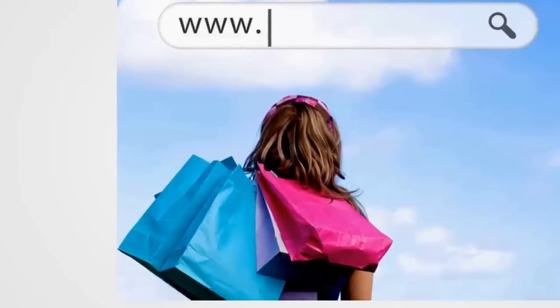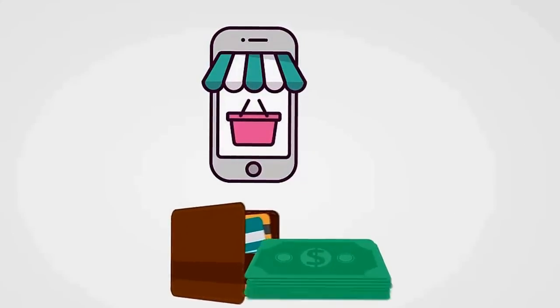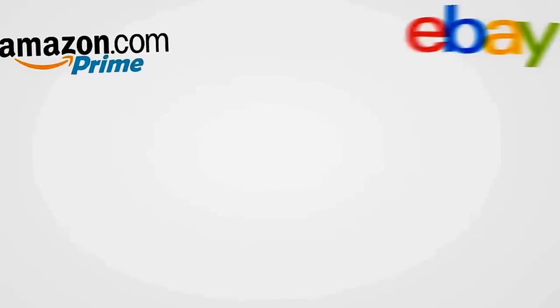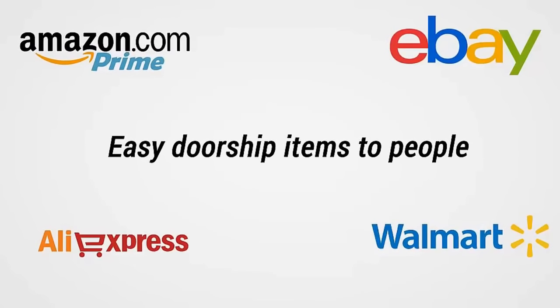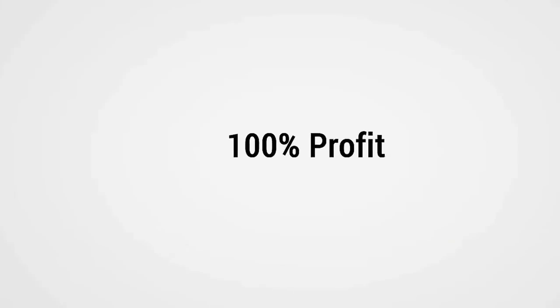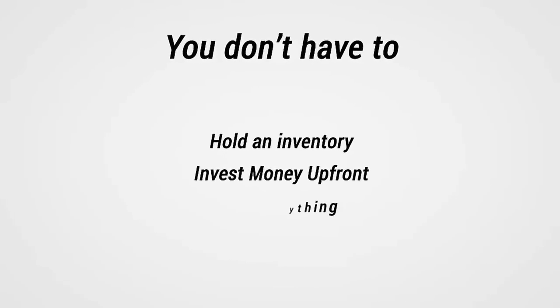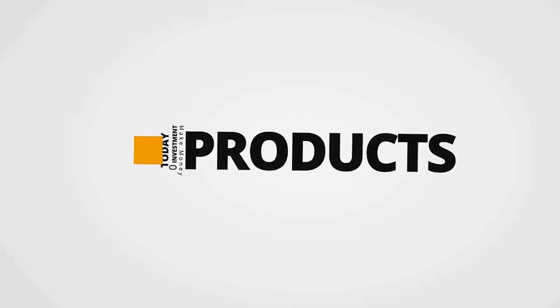In the past, getting started with an e-com store was expensive and time consuming. After investing in inventory and creating an online store, you could spend thousands and thousands of dollars. But not anymore — many of the world's biggest online marketplaces like Amazon, eBay, AliExpress, and Walmart make it easy to dropship items. That means you get paid first and keep 100% of the profit, you never have to hold inventory, invest money up front, or ship anything.